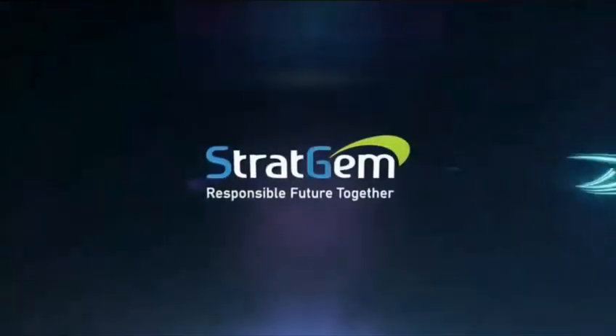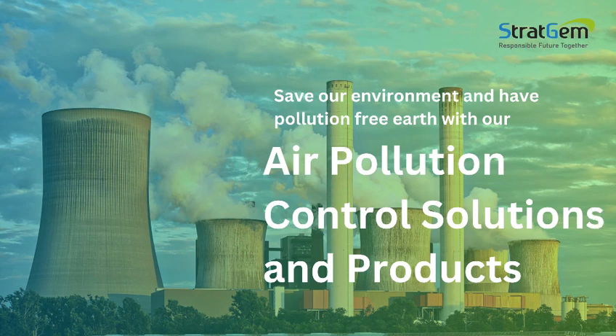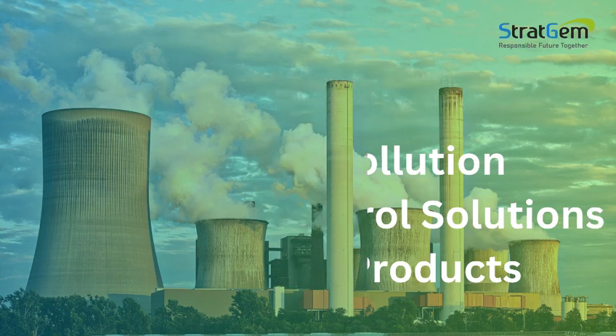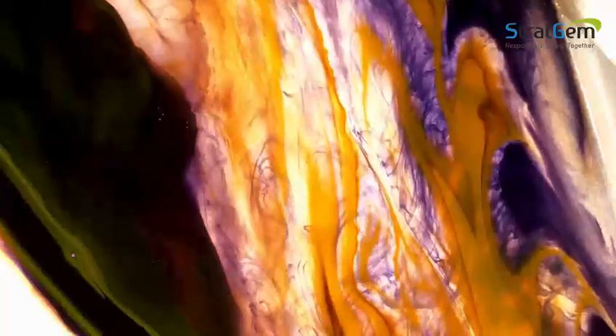Located in Kuning, Stratgem Projects and Engineering Private Limited offers best solutions in industrial air pollution control and powder handling solutions for industries like food, chemicals, paints and pigments.